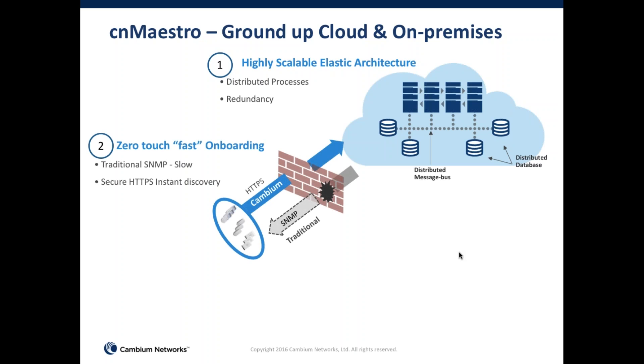One of the key things we've developed from day one is zero-touch fast onboarding. It's an order of magnitude faster to onboard a device through CNMaestro than via SNMP. In traditional SNMP, the manager contacts the device and you often have to open firewall ports for inbound access, creating security holes. With CNMaestro, the device contacts the manager using standard HTTPS, so most firewalls allow it to pass through. As long as the device has internet access, it can almost always contact CNMaestro.